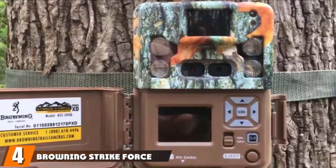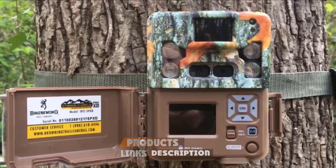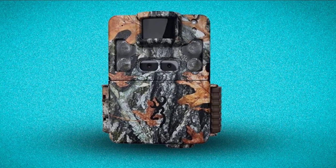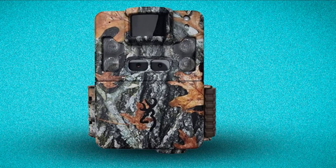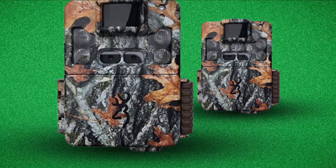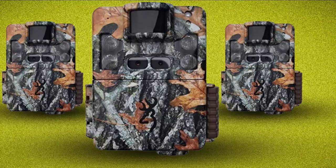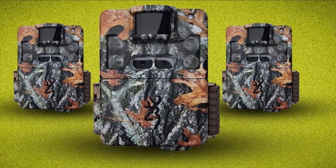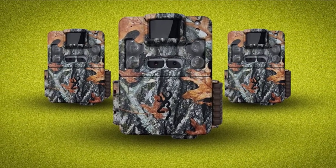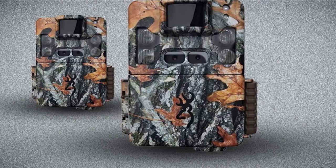Next at number four, we have the Browning Strike Force Pro XD. People who have purchased it have loved the quality and reliability of the camera, and they appreciate that it can accommodate up to a 512GB SD card. The camera is easy to use and great even for beginners. We appreciate the all-steel mounting bracket, which means the camera will stay put until you come to get it. The image and video quality are also top-notch. You can set the time lapse to take photos over a period of time while also capturing motion-triggered images, and it manages memory by deleting older photos so you can continue to take new images.